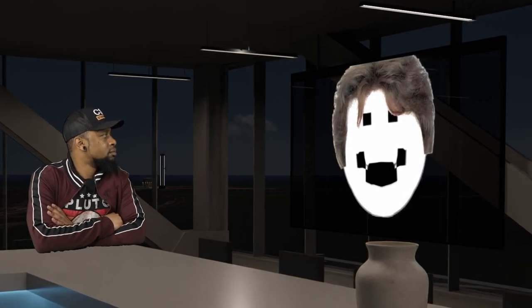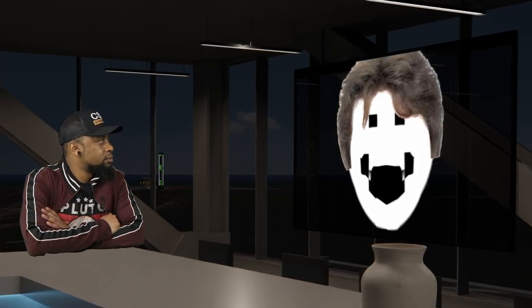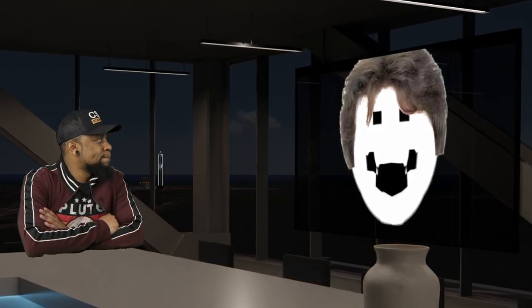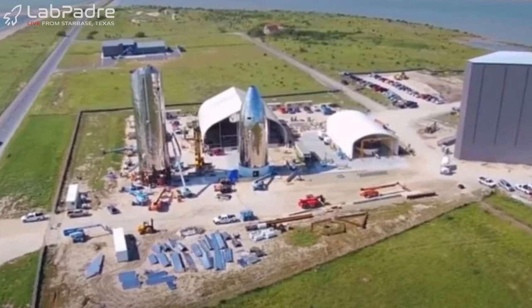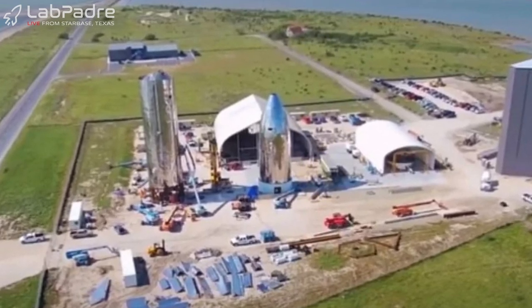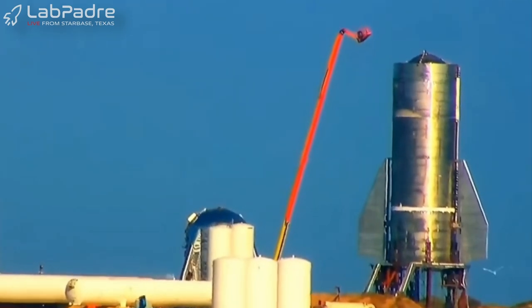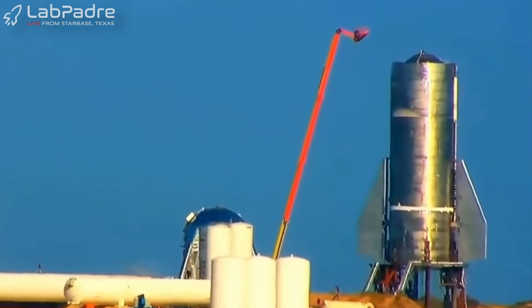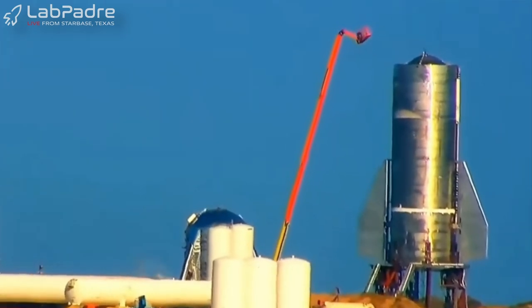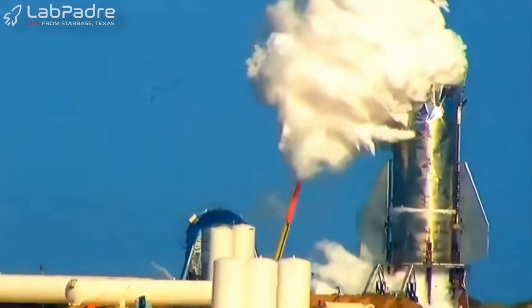A skilled welder in optimal conditions can create a weld that's even stronger than the parent material itself. However, in poor, dirty conditions with less experienced welders — which was Starbase in 2019 — there may be added internal stresses, very small cracks, and a variety of other issues. This really showed when Mark 1 underwent a cryogenic pressure test on November 20th of that year, which involved loading the tanks with liquid nitrogen and bringing them up to flight pressure. During this test, Mark 1's top and bottom domes blew out, destroying the vehicle. Despite the failure, Mark 1 taught a lot of valuable lessons about how not to build a rocket.